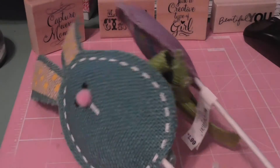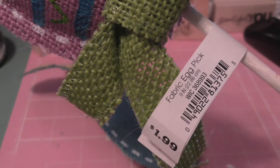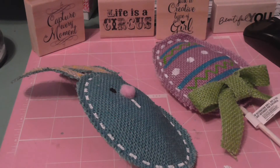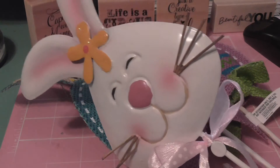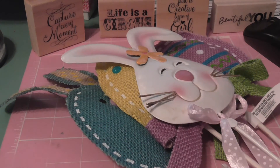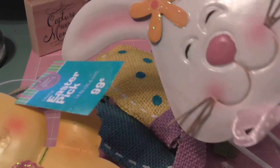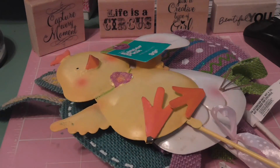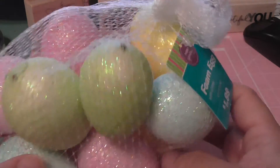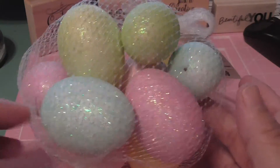I found these little burlap picks — these were originally $1.99 and they were $0.19. Then I found these metal ones also — actually these were $0.09. Let me take that back: these were $0.09 because they're metal.